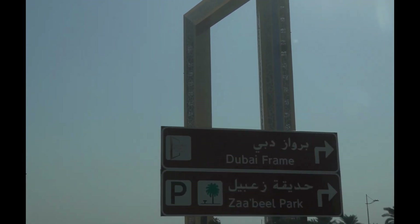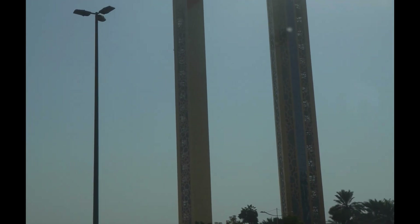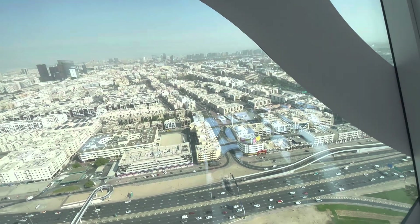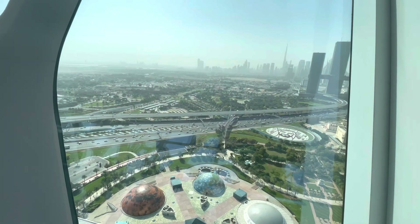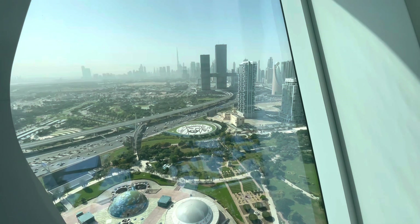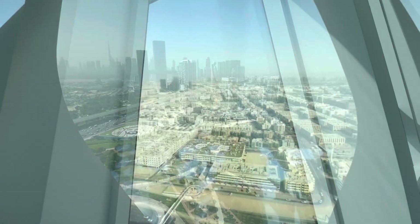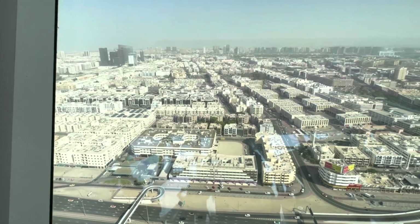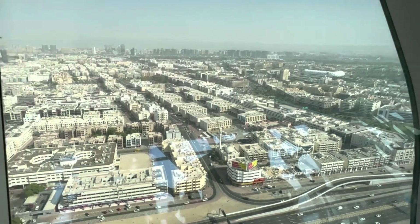The Dubai Frame is designed to showcase the contrast between the old Dubai and new parts of the Dubai city. Visitors can enjoy panoramic views of the city from the observation deck located at the top of the frame, including famous landmarks such as the Burj Khalifa, Emirates Towers and Dubai Mall.